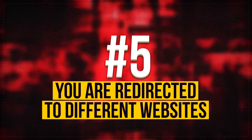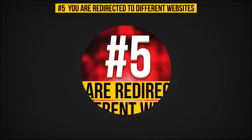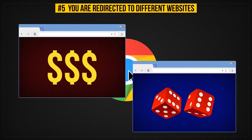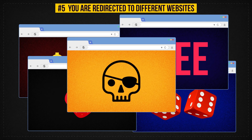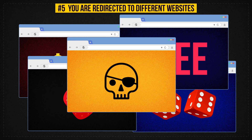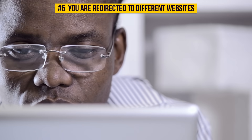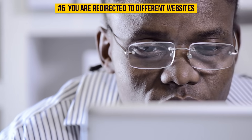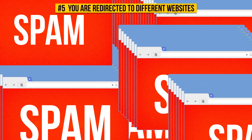Sign 5: You Are Redirected To Different Websites. You should be alert if your browser keeps redirecting to different websites. Maybe it's your own fault — do you remember visiting some suspicious-looking internet sites? If not, your system might have been hacked. It's time to call a specialist if you type something into a search engine and instead of Google pages, you go to another page you don't know. The same goes for situations when you see too many pop-up windows.